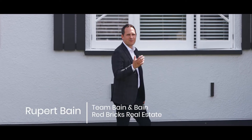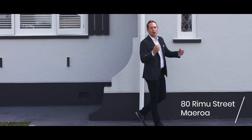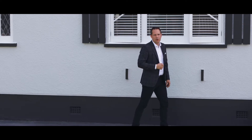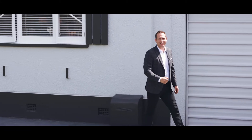Hello, Rupert Bain here from Red Bricks Real Estate in the Waikato, and welcome to 80 Rimu Street in the popular suburb of Maeroa. This 1940s Art Deco style character home is oozing charm on a rare-to-find section of just over a thousand square meters. Come on, let's take a closer look.